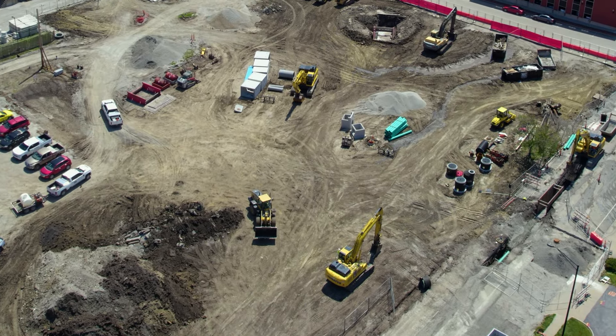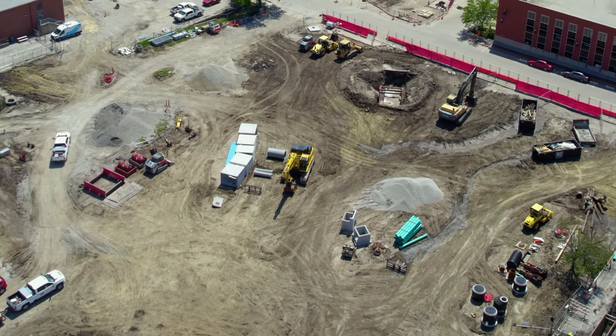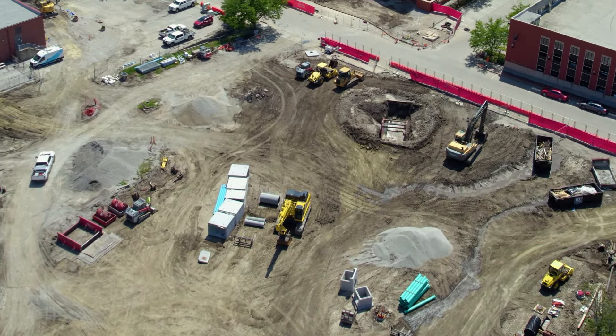Construction on the Downtown Market Plaza project is underway. Efforts are currently focused on underground infrastructure that will deliver improvements to the sanitary sewer and water systems.